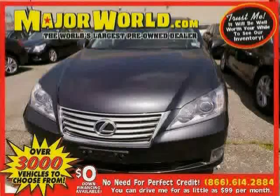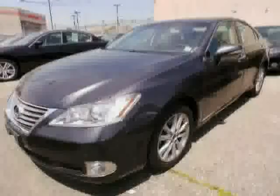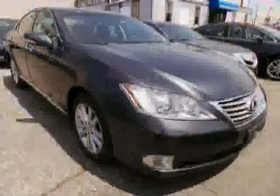Look at this 2010 Lexus ES350 equipped with wood grain interior trim, MP3 player, power passenger seat, heated mirrors, sun moon roof, traction control, front wheel drive, anti-lock brakes, and rear head air bag.